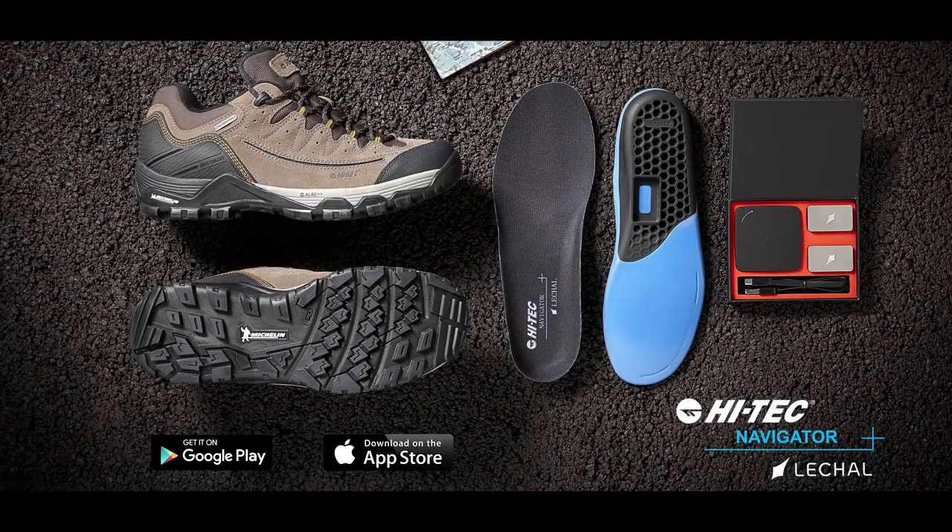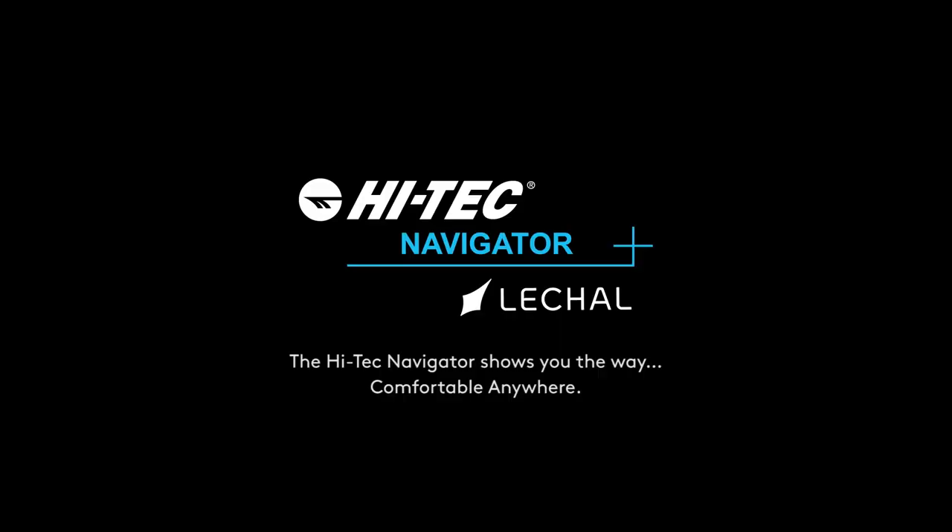Navigation was never so easy. The Hitech Navigator shows you the way. Comfortable anywhere.